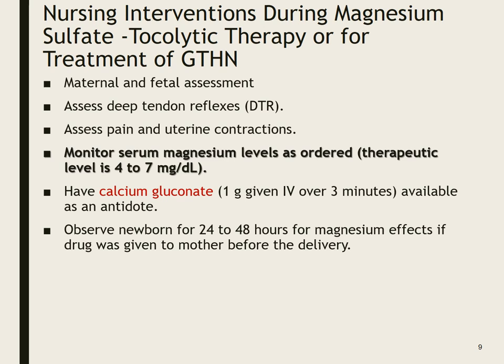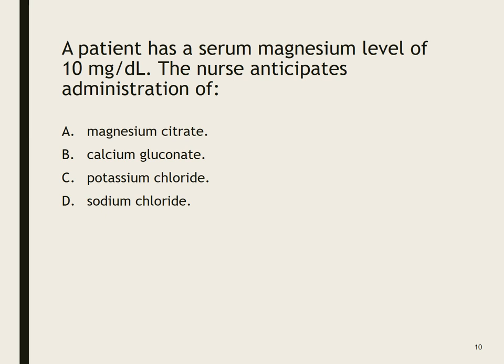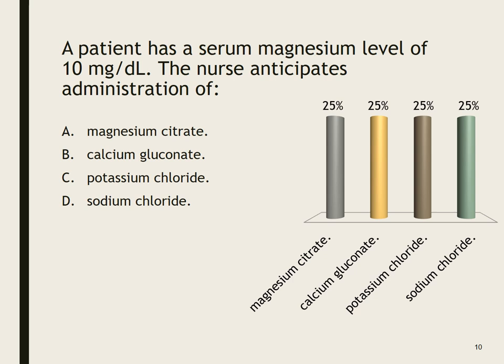We also want to observe the newborn for 24 to 48 hours because the baby will also have a higher magnesium level. The therapeutic level is 4 to 7. Signs of severe mag toxicity include respiratory distress. We want to make sure we're assessing deep tendon reflexes — if the patient has no patellar reflex, that may indicate toxicity and we should get a serum magnesium level drawn. If it's higher than 7 and the patient is showing signs of toxicity, we slow down or stop the infusion. At a level of 10 mg/dL, the nurse anticipates administration of calcium gluconate, which is our antidote.